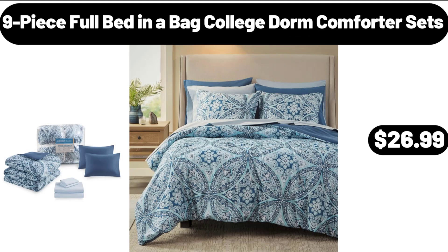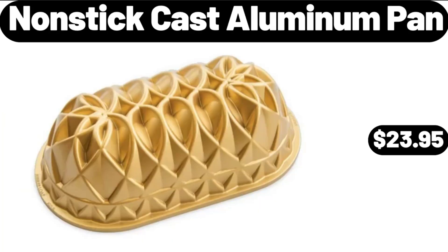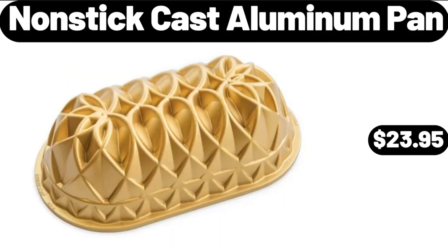9-Piece Full Bed in a Bag College Dorm Comforter Sets, $26.99. Bamboo Shower Bench with Storage Shelf, $32.99. Nonstick Cast Aluminum Pan, $23.95.